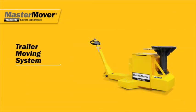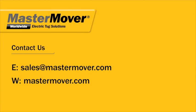Quick, precise, and safe trailer moving. Contact us now for a free evaluation of the trailer moving system.